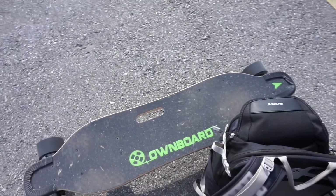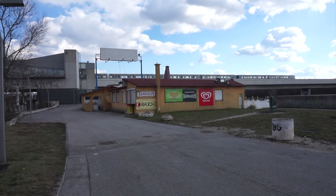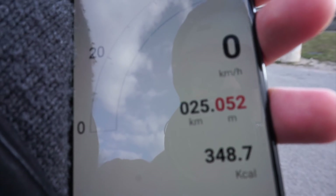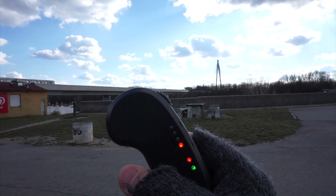My feet start hurting. Should I take the subway? 25 kilometers in, and still one to two LED lights.